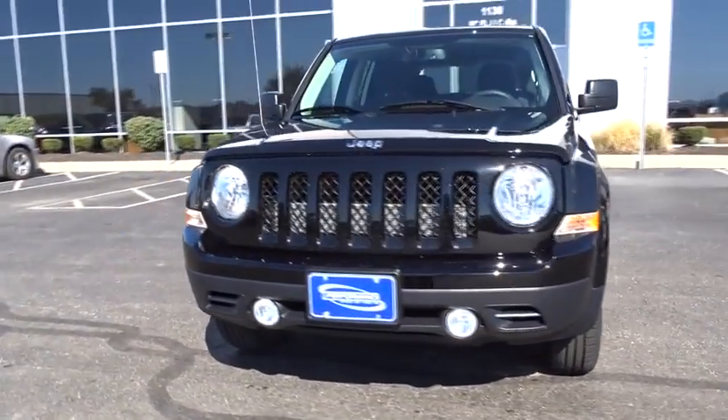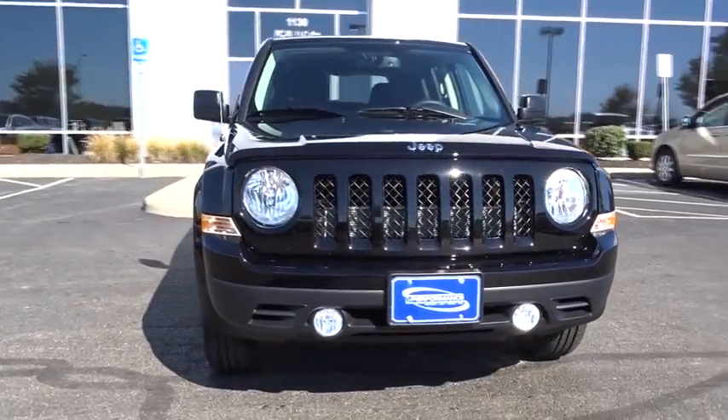The Patriot has plenty of room inside for any size family. This vehicle has less than 100 miles.